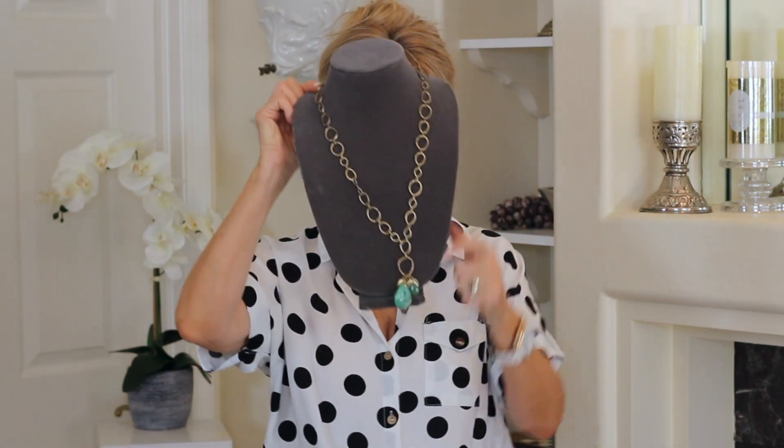Then I bought these earrings and I couldn't believe I found them because I had this necklace from last year. It's very summery looking and I needed earrings for it. I went and found these earrings from Nordstrom Rack and they are perfect. They're lightweight and they're the same jade as in that necklace, so they're really pretty together.